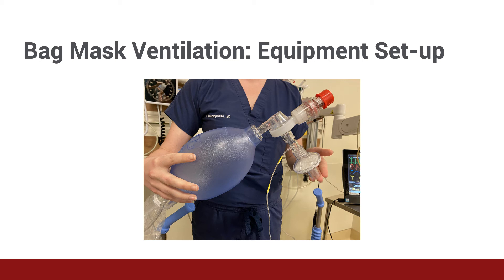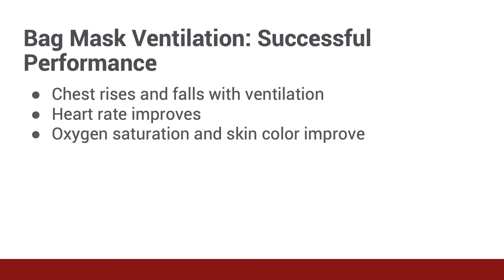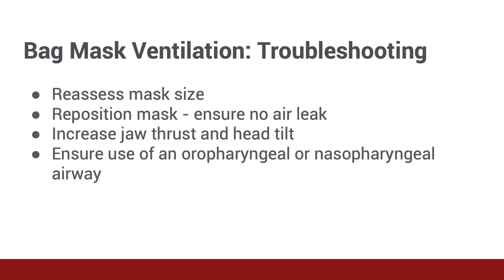So when you're performing bag mask ventilation, how do you know you're doing it effectively? You'll see visible chest rise and fall, suggesting that you're providing reasonable tidal volumes. You should also hope to see previously noted abnormalities in pulse, oxygen saturation, and skin color improve. What would you do if you didn't see those reassuring signs? If you do not note chest rise and fall or improvement in the previously mentioned clinical indicators, you can: one, ensure the mask size fits well; two, look and listen for an air leak around the mask and change the mask position and your grip to fix any noted leaks; three, repeat and accentuate the jaw thrust and head tilt to ensure the airway is open; and finally, if you weren't already using one, place an airway adjunct.